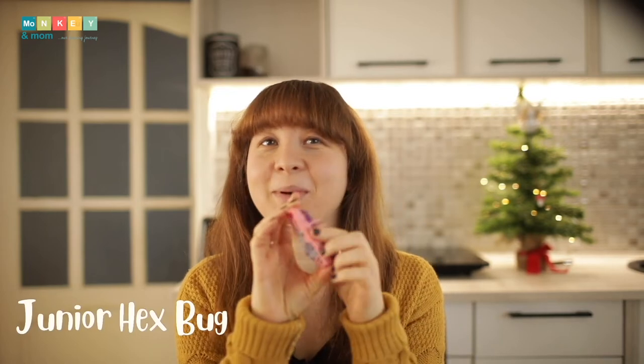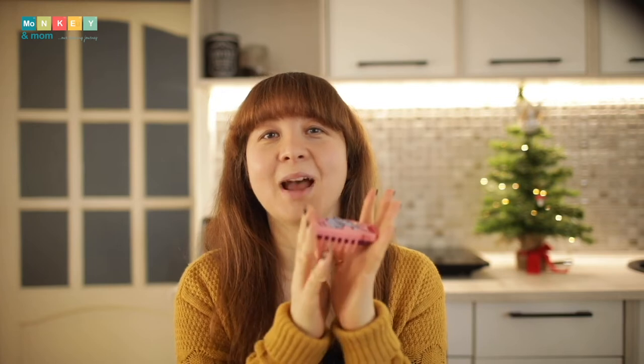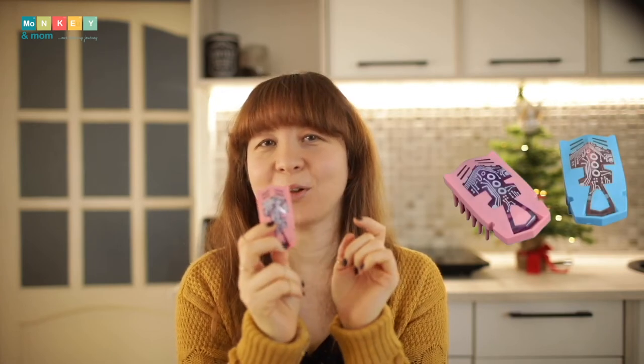Next up, Junior Hexbugs. Since he likes electronics and bugs, especially hexbugs and their habitats, I found this one at a thrift store and I'll add it to his stocking stuffers. If you're familiar with hexbugs, you already know how these move — by creating vibration, they navigate labyrinths and habitats. We've been having hexbug races and it's very fun.